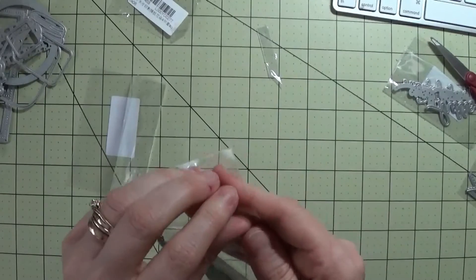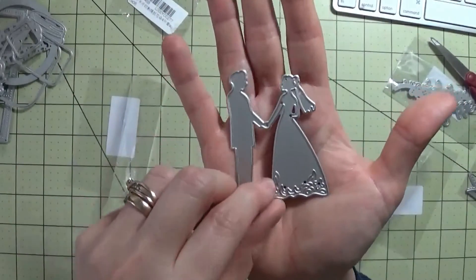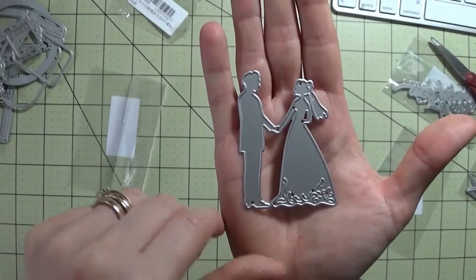And then there was this one here — that is a groom and bride. I just really like the simplicity of this die.